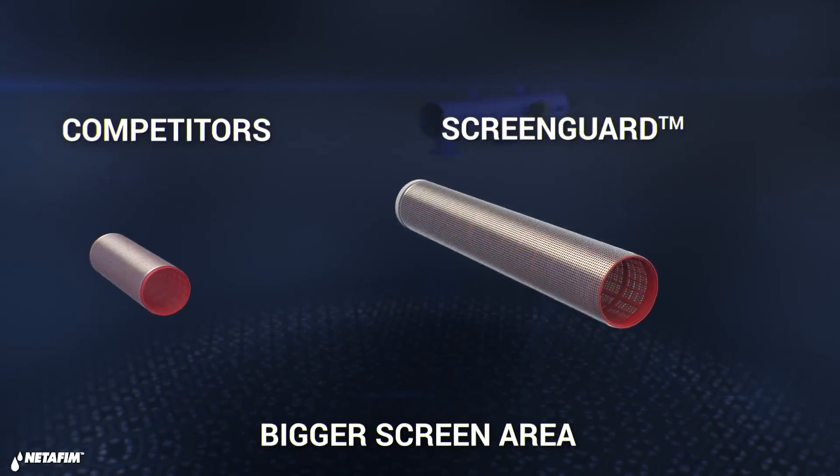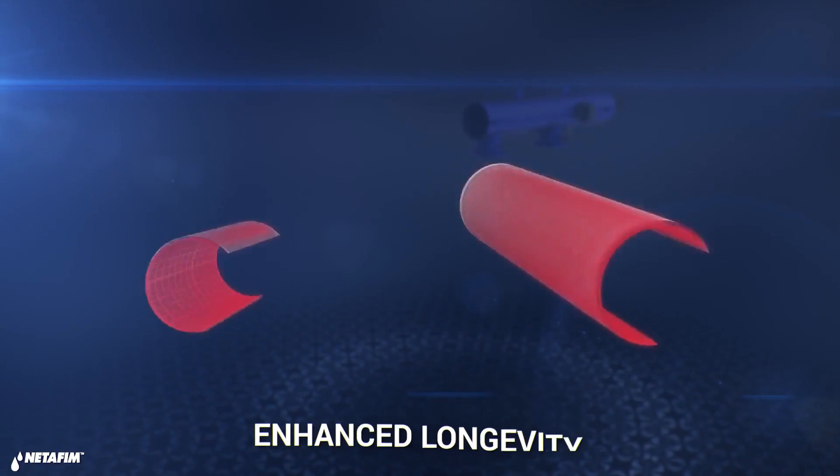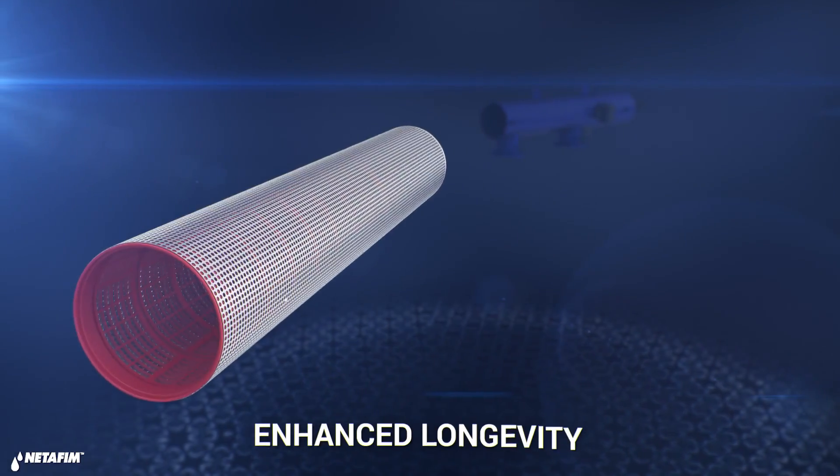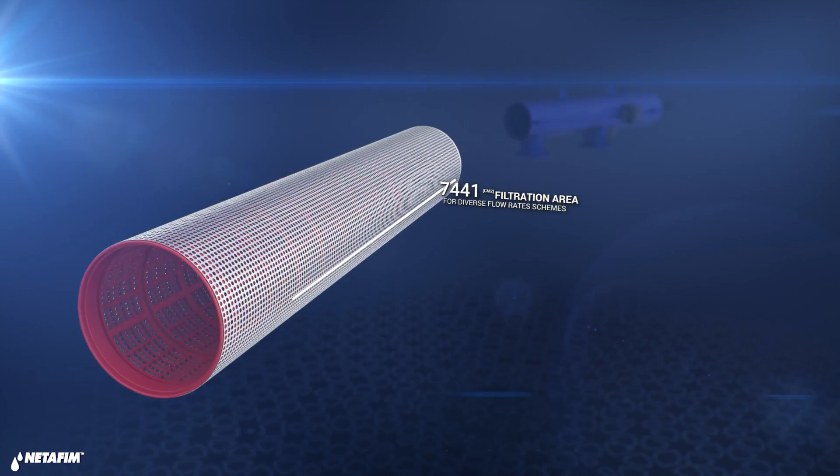A bigger screen means less cleaning cycles, which enhances the system's longevity. Our screen area is bigger and better across the entire spectrum.